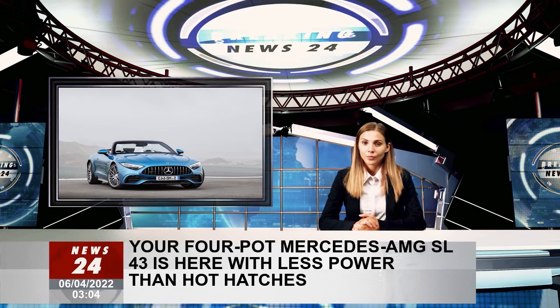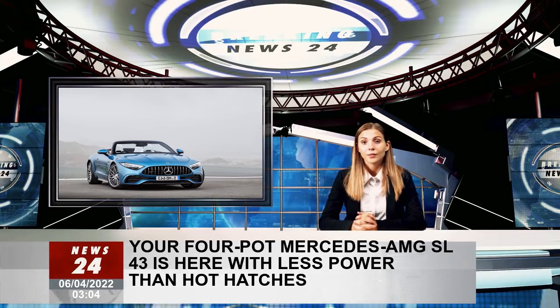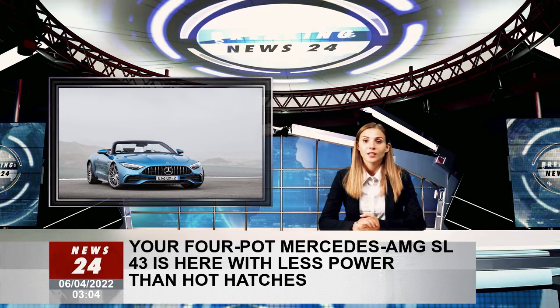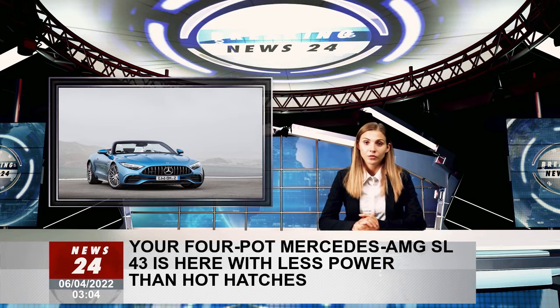Tipping the scales at 1,810 kilograms, it returns between 8.9 and 9.4 liters per 100 kilometers on the cycle and emits 201 to 214 grams per kilometer of CO2. Some of the gear that future customers won't have to pay for comprises the AMG Ride Control and AMG Dynamic Select.